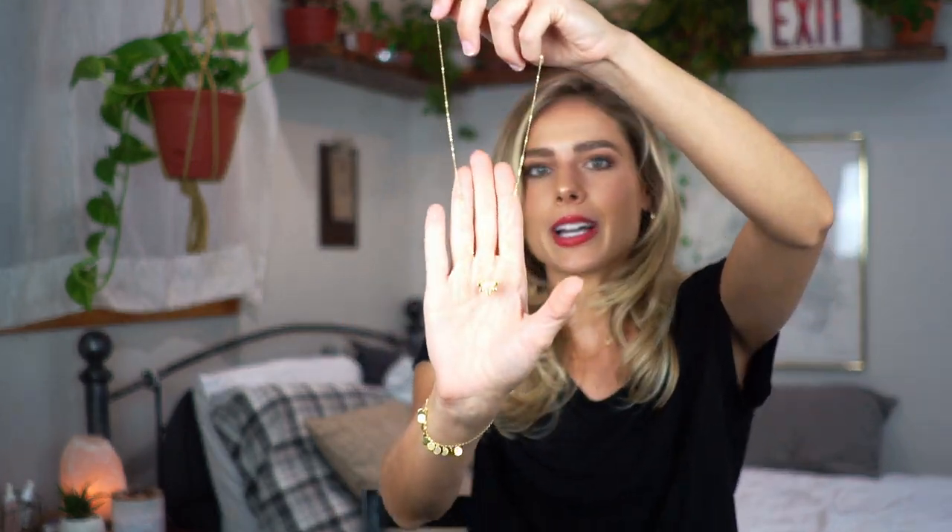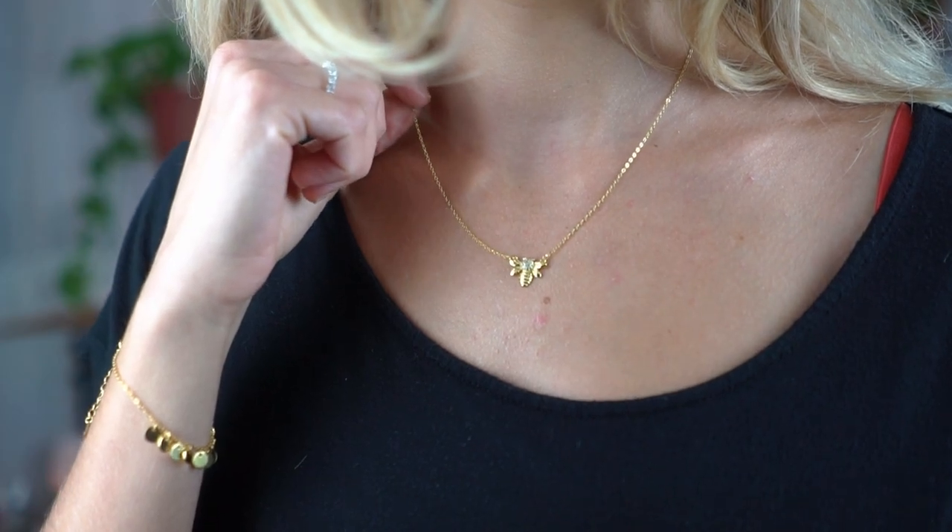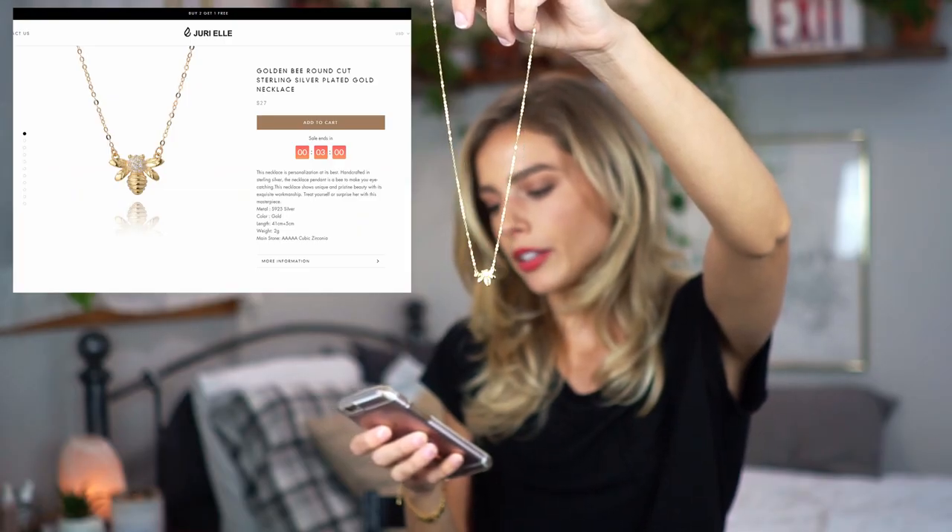The next piece from Juriel that I've been loving is this little bee necklace. By the way, all their stuff comes in these little jewelry boxes, which is really nice. I've been looking for the perfect bee necklace forever — I keep finding ones that are too big or I just don't like the look. This one is perfect; it has a little glam to it. This is the Golden Bee Round Cut Sterling Silver Plated Gold Necklace. It's only $27 and the main stone is cubic zirconia.